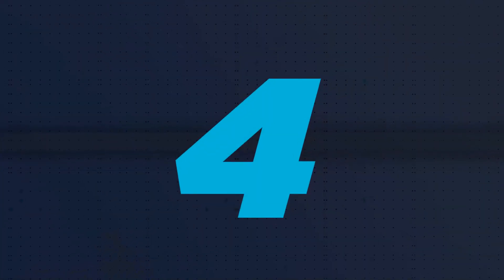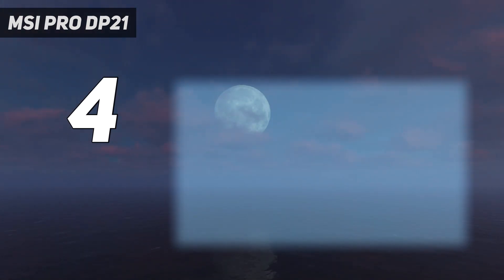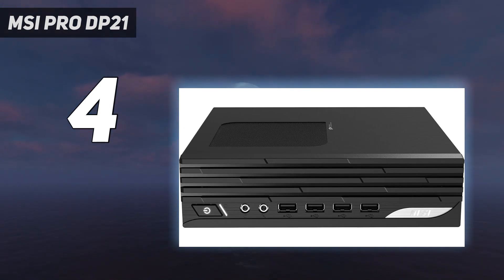Coming in at number 4: the MSI Pro DP21. It's bulkier than an Intel NUC Pro at 2.2 x 8 x 8.2 inches, but only one-tenth the size of the mid-towers that dominate the budget desktop market. Yet the MSI Pro DP21 delivers surprisingly perky performance in a petite package that can rest on your desk horizontally, perch on edge in the included stand, or hide behind a monitor or cling to the underside of your desk thanks to a VESA mount. It starts at just $329, with our review unit ringing up at $471 with a quad-core Intel Core i3 processor, 8GB of memory, a 256GB solid-state drive, Windows 11 Home, and a basic USB keyboard and mouse.